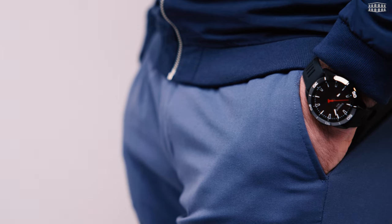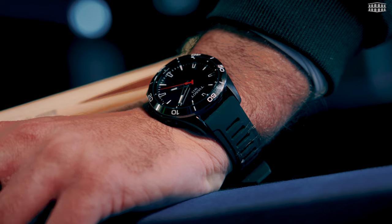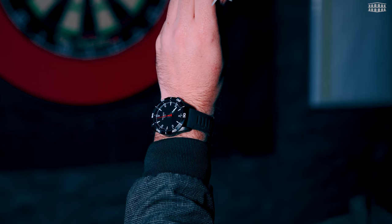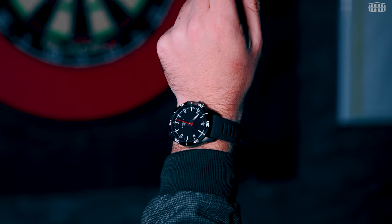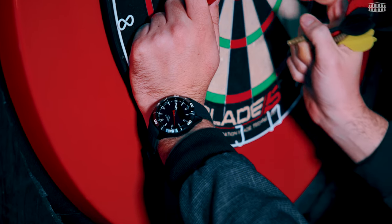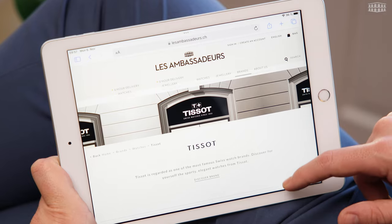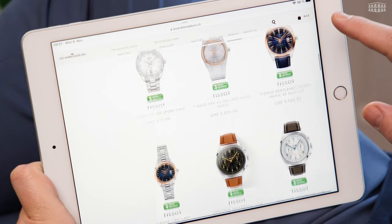The Tissot T-Touch Connect Sport is a watch that combines form and functionality and is a reliable all-in-one tool. This duality connects the best of both worlds. The T-Touch Connect Sport is now available and priced at 945 Swiss Francs with a rubber strap and 1,045 Swiss Francs with a titanium bracelet. We are delighted to have the T-Touch Connect Sport at either one of our boutiques or via our online store, where you can even take advantage of our super-fast flash delivery service. We will deliver any watch in stock within 3 hours to any location in Switzerland.